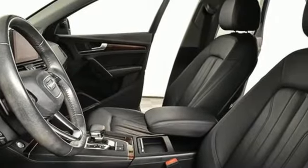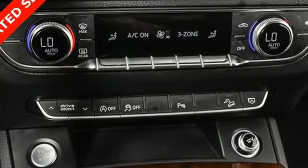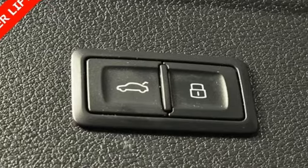Bluetooth streaming audio, memory exterior door mirror settings, dual zone climate control, auto dimming rearview mirror, and intercooled turbo inline four-cylinder engine.